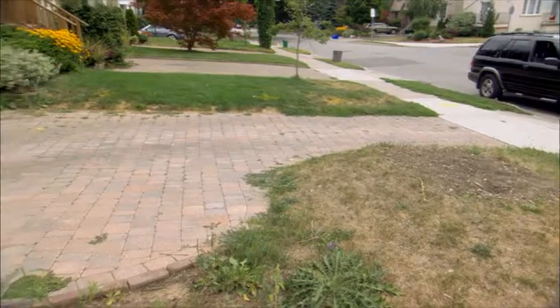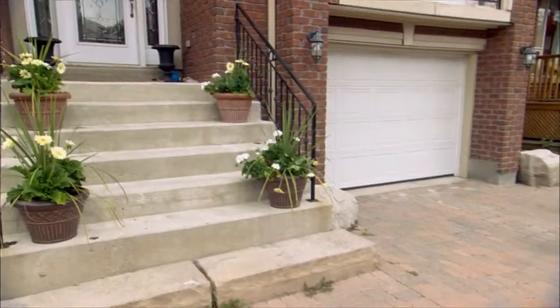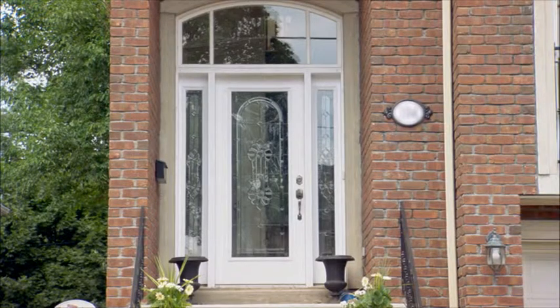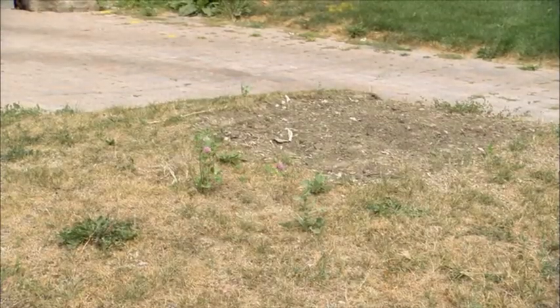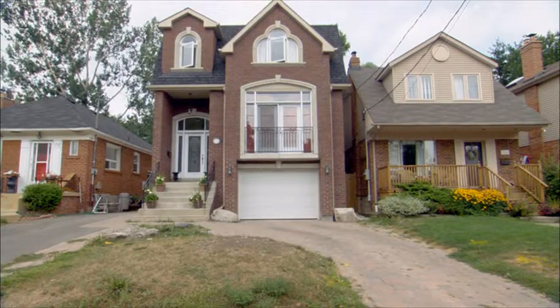Right now it's all one big blob, and there's absolutely no curb appeal to it. It's such a big brick house to begin with, we need to just soften it up with some more greenery. There's absolutely nothing green except a dead lawn — well, it's not even green, it's brown. There's weeds growing up there. They are embarrassed, I'm pretty sure.